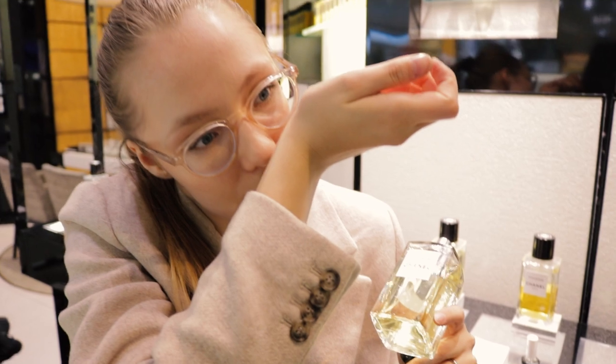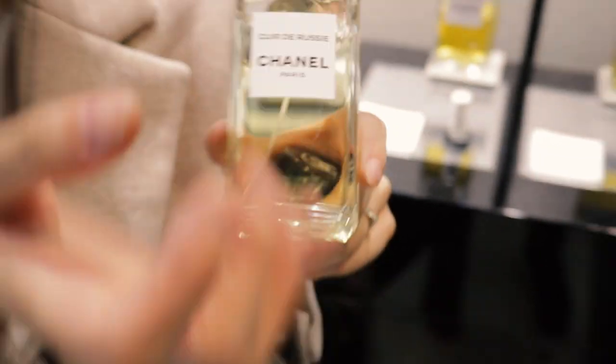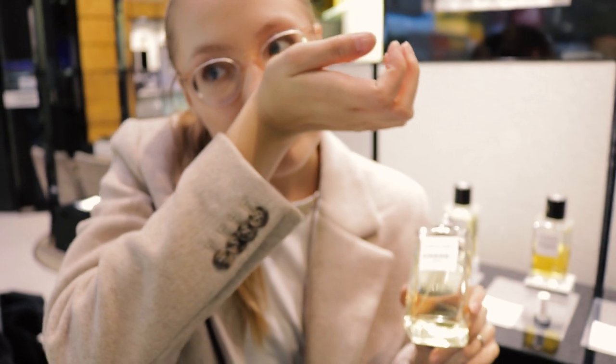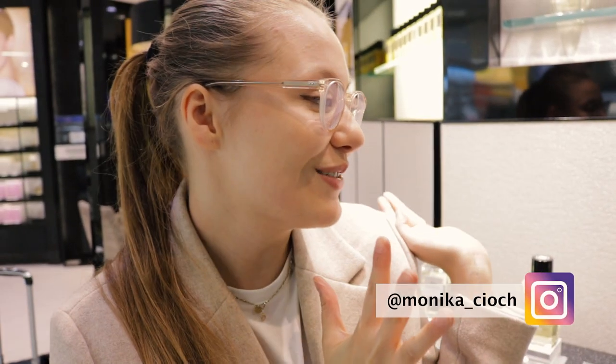The last one is Cuir de Russie — Leather of Russia. I sprayed it here and it's definitely getting better on my skin. It's so smoky and masculine in a good way. I can totally see why it's called Cuir de Russie — it just smells like a man in leather. It's a beautiful fragrance, I love this one a lot.